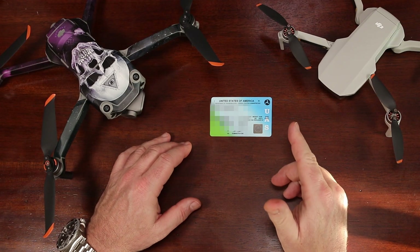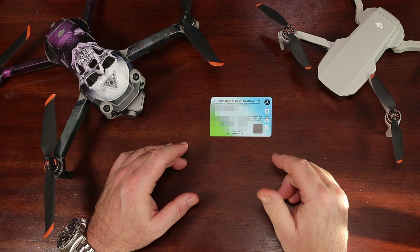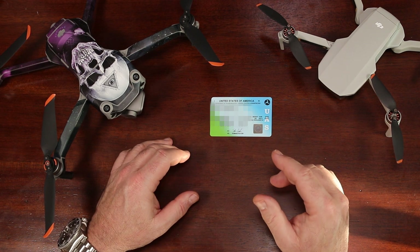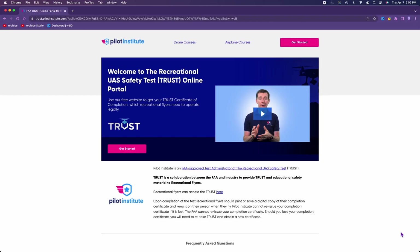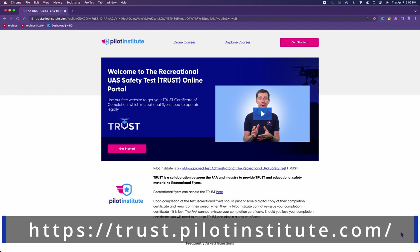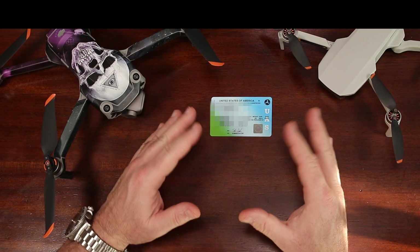First things first, whether you're flying as a Part 107 pilot or flying under the exception for recreational flyers, everyone needs to pass the TRUST — that's T-R-U-S-T — safety test. It's a simple test you take online. I'll provide a link below to the website where I took the test, but there are several places online where you can take the test, and it's a can't-fail test, so don't sweat it.